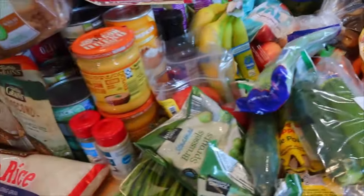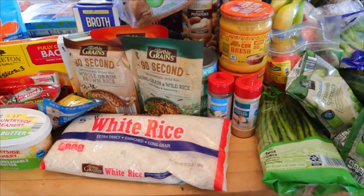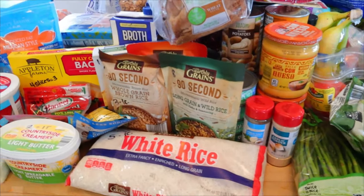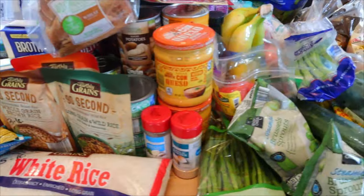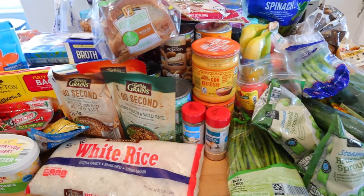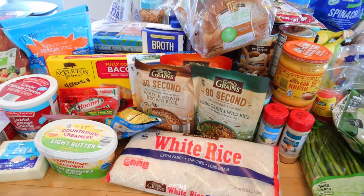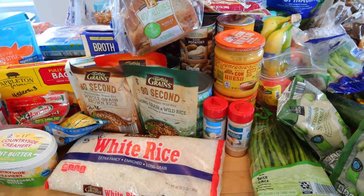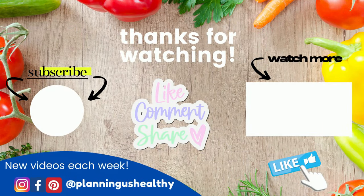So that, my friends, is my huge Aldi haul! It was about $275 for this — there were a couple of things I took out like Kleenex and gum, so it was actually a little bit more with those. I will be away this week for my conference, and then I'm hoping next weekend I'll be able to do meal prep because I need to get back to it. I hope you liked this video — if you did, make sure to give it a thumbs up. Thank you all so much for watching and I'll see you in my next one.